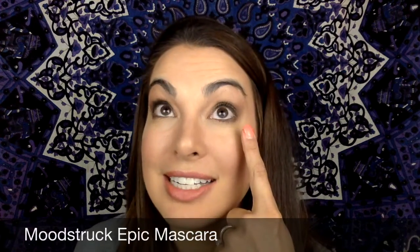The last product that you get is the Epic Mascara. Look at these lashes, you all. Absolutely love this one-step mascara. You're going to get fabulous looking lashes.